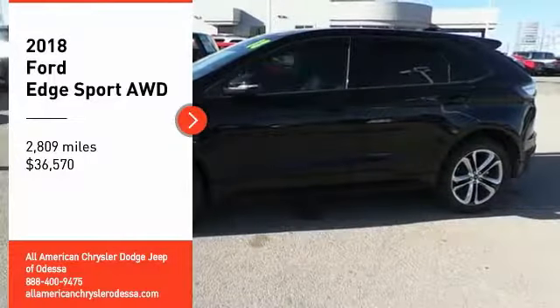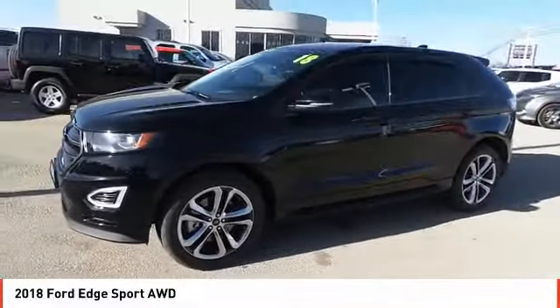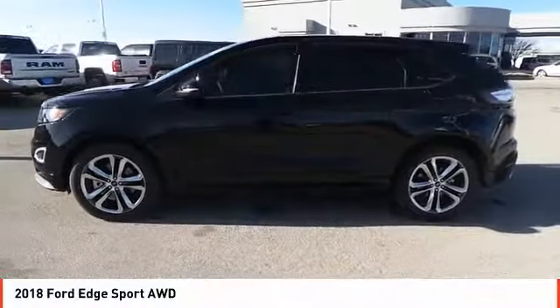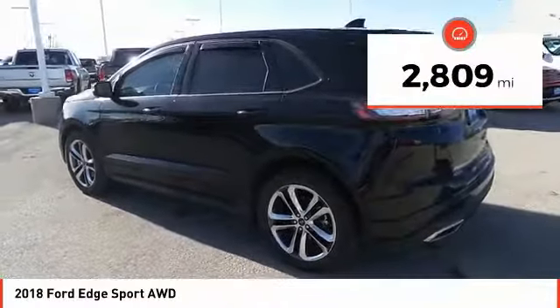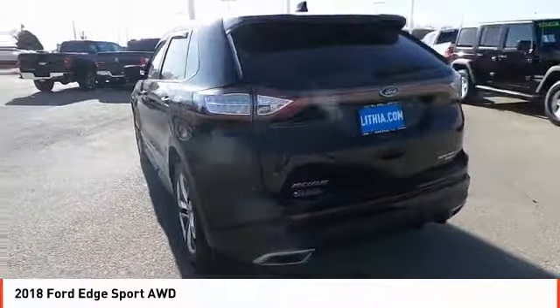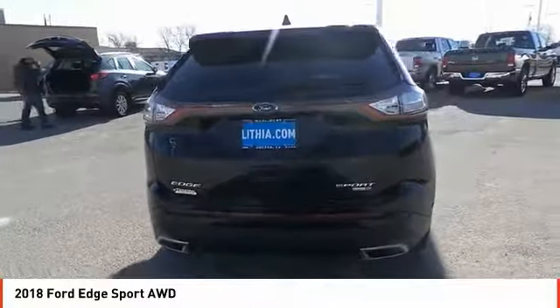Looking for the right vehicle? Check out the 2018 Edge. Thrills with more power and MPG. Either way, you're in for an exhilarating experience with Ford Edge and is priced below $40,000. This vehicle has less than 3,000 miles. This vehicle offers reliability and good looks at a great price. So come in and take a test drive today.